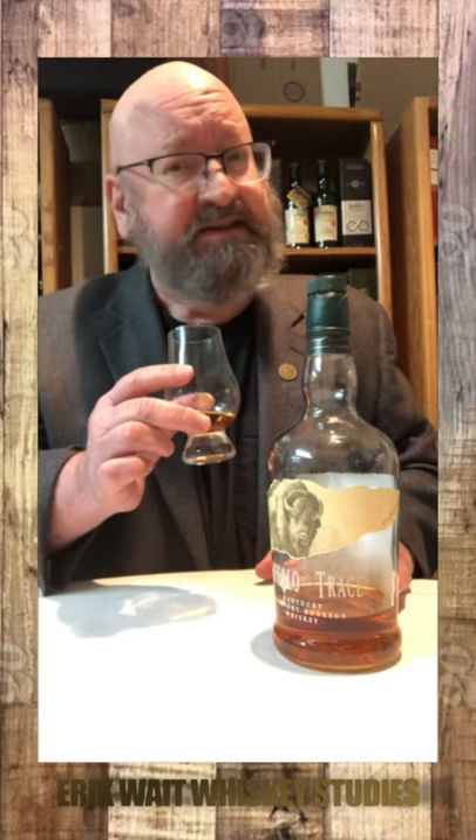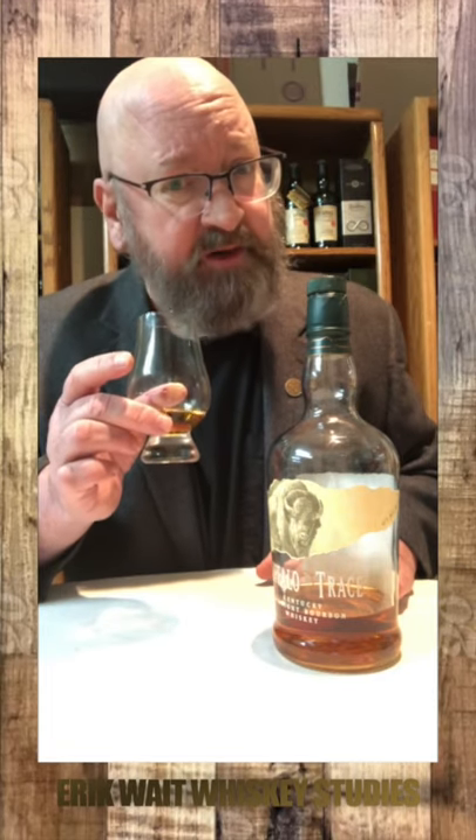On the palate: sweet, silky smooth, loads of vanilla, banana pudding, caramels, cinnamon, nutmeg, a little clove, hint of cherry, sweet oak. Medium bodied, silky smooth, long finish.